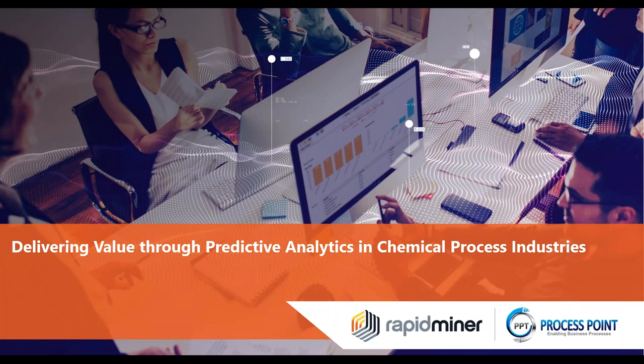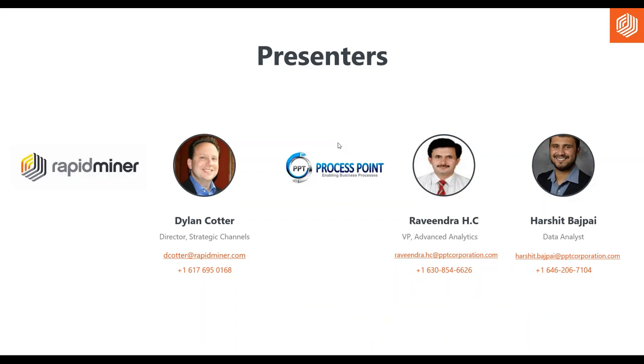Hello everyone and thank you for joining us for today's webinar, Delivering Values Through Predictive Analytics and Chemical Process Industries. I'm Haley Matafa with RapidMiner and I'll be your moderator for today's session. I'm joined today by Dylan Cotter, our Director of Strategic Channels, and Ravendra from our partners at PPT.